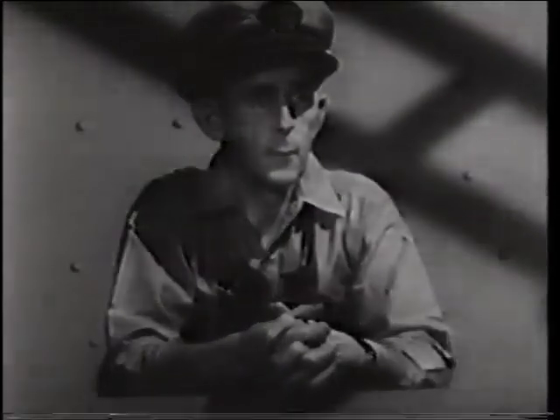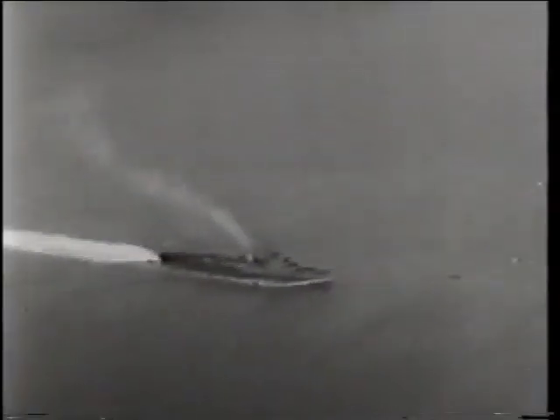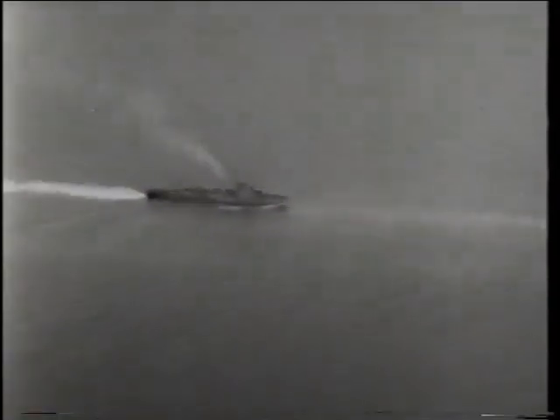On May 15, 1944, a task group of the Atlantic fleet heads out to sea with orders to operate against submarines to the west of the Cape Verde Islands. The group comprises the USS Guadalcanal and her five destroyer escorts — the Pillsbury, the Chatelaine, the Pope, the Flaherty, and the Jenks.